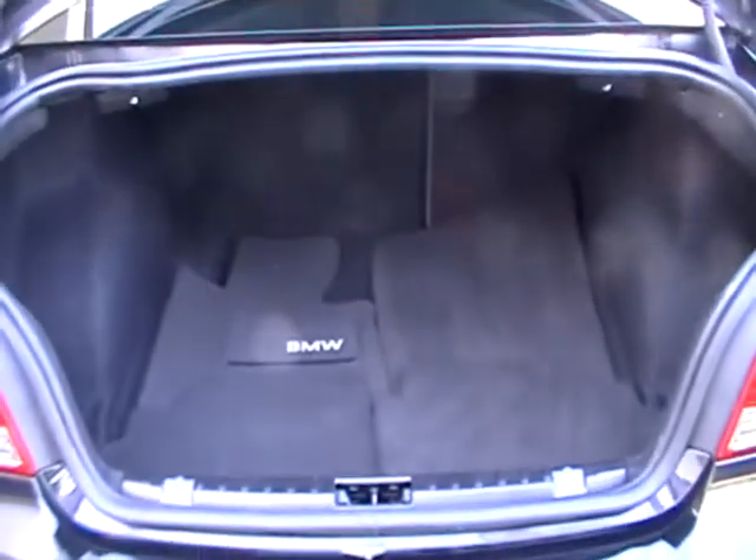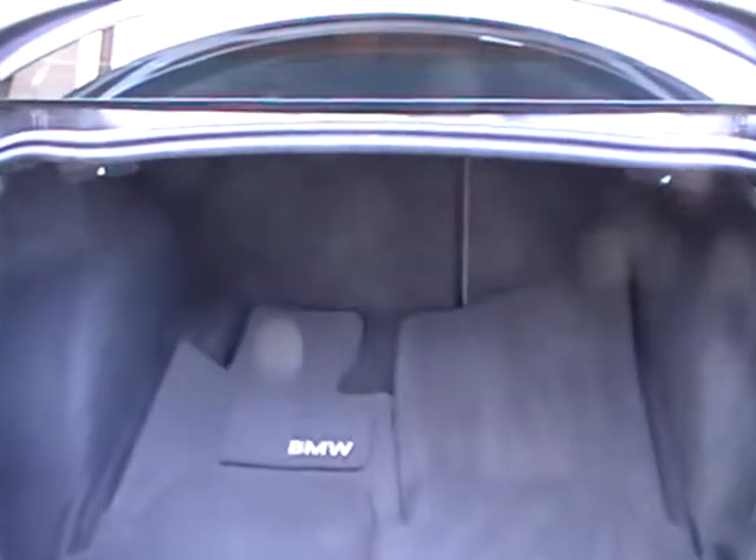Now is your chance to own a low mileage, true luxury performance BMW for a fraction of the price that it costs new. This BMW is still under the balance of the factory warranty, which is four years, 50,000 miles.